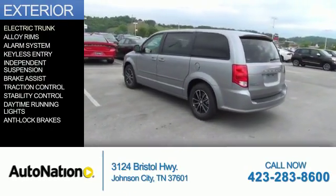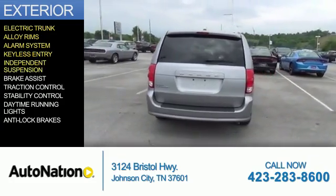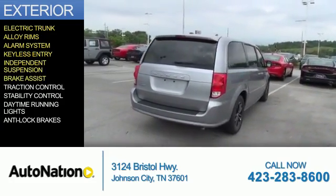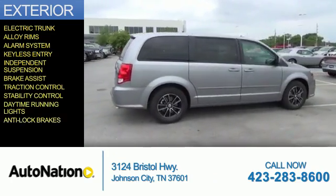The features include electric trunk, alloy rims, an alarm system, keyless entry, independent suspension, brake assist, traction control, stability control, daytime running lights, and anti-lock brakes.